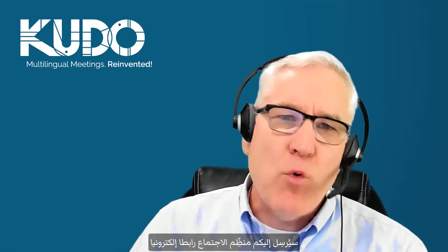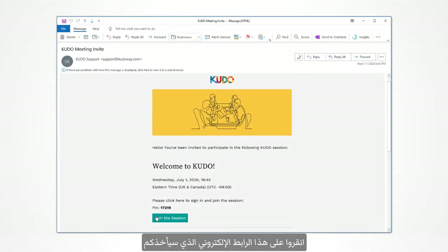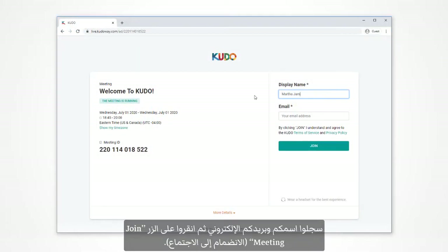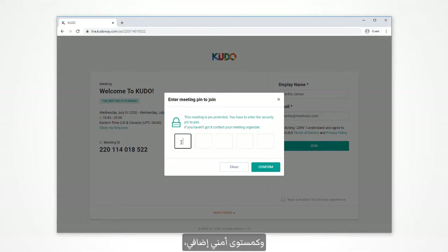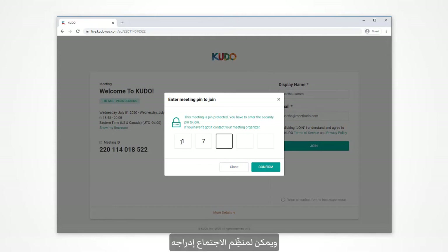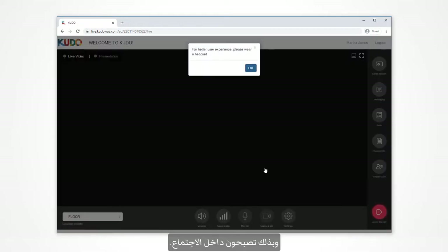The meeting organizer will send you a link to join the meeting. This could come in a number of ways — it could be by email, a calendar invite, or even via text. Click on the link, which will take you to the Kudo login page for the meeting. Enter your name and email address and click join meeting. As an additional layer of security, your session may require a 5-digit PIN code. The meeting organizer may include it with the original invite or may provide it separately just before the meeting, and with that, you'll be in the meeting.